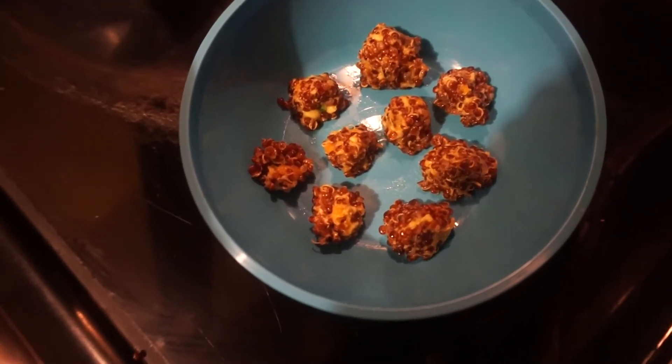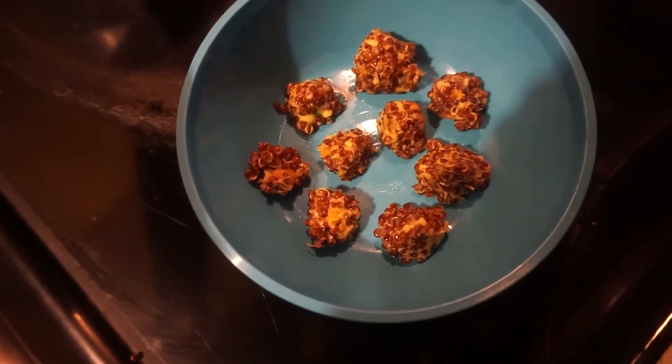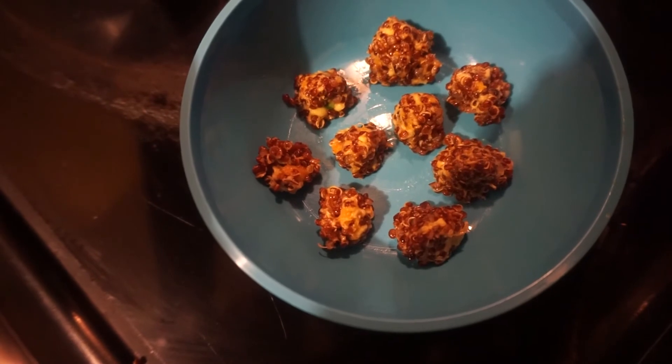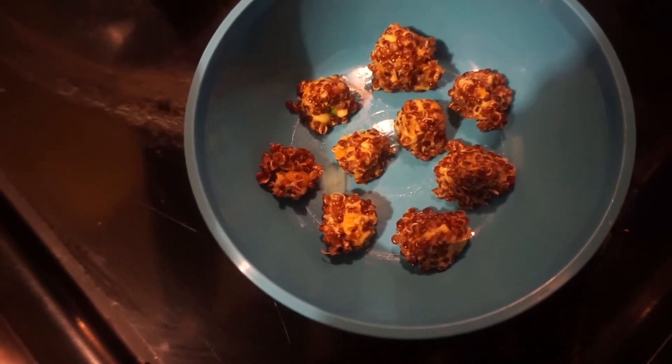You don't have to ball them up — you can just serve it mashed up together. But I like this because it's bite-sized. I just plop it on her high chair and she picks it up and grabs it.